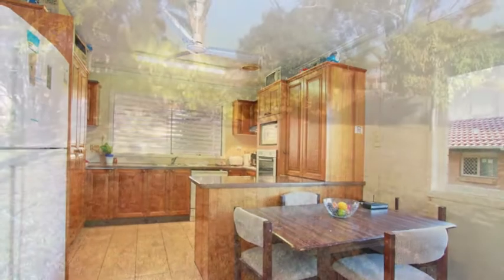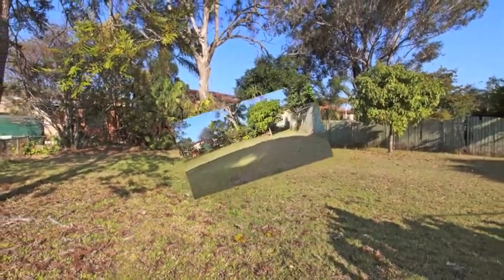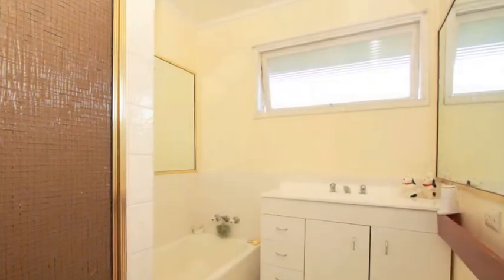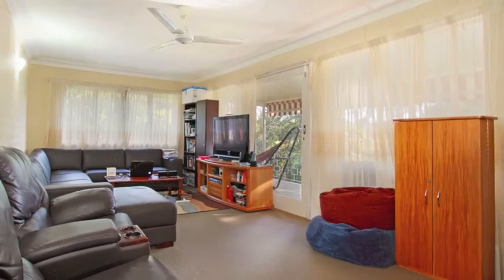Situated on 936 square metres of elevated block, this property is both child and pet proof with a fully fenced backyard and enough room for a pool. The home offers many opportunities for the astute buyer — live in, rent out or add to your investment portfolio.